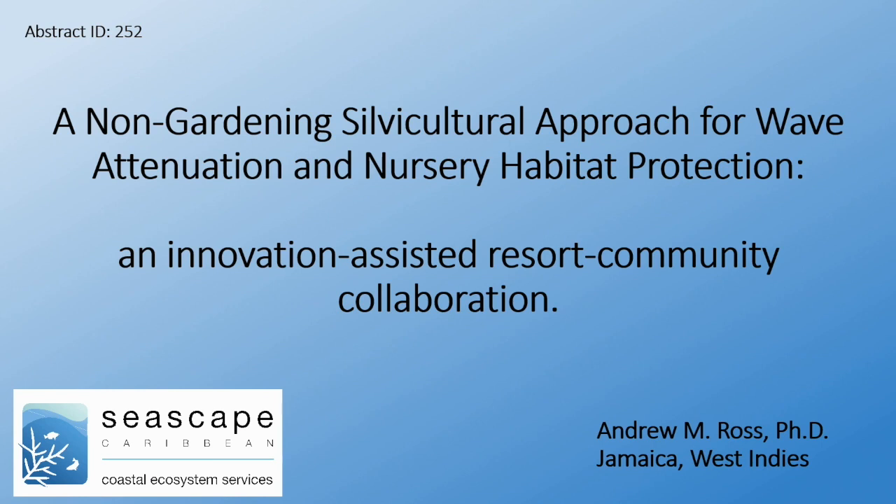We're going to talk about a non-gardening silvicultural approach that we took for a client, the Iberostar resorts, specifically for the attenuation of wave energy.